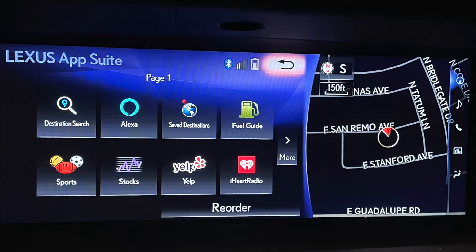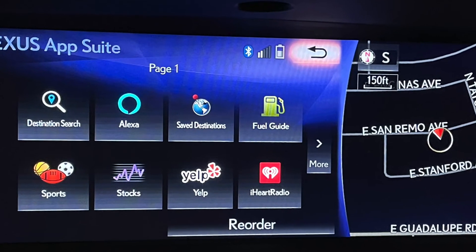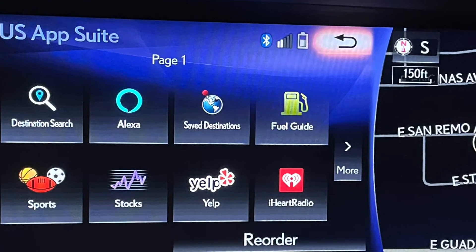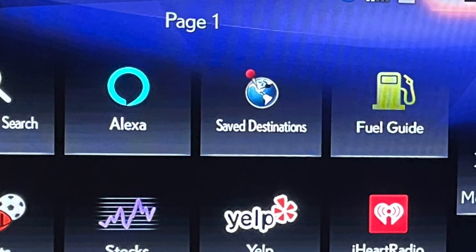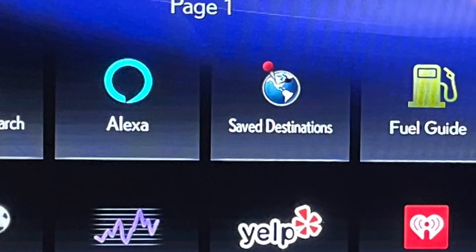I used Alexa all the time, mainly for navigation. It's much better than the Lexus navigation app for finding addresses, and it will download them to your nav screen via the other app, Saved Destinations. This is very handy.